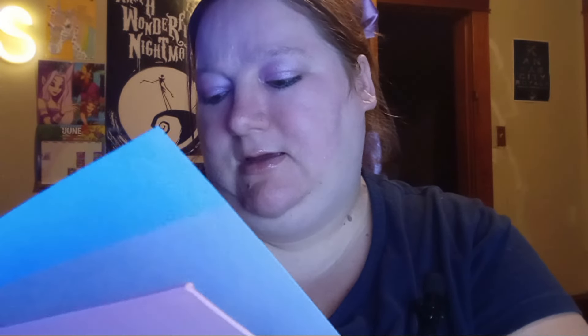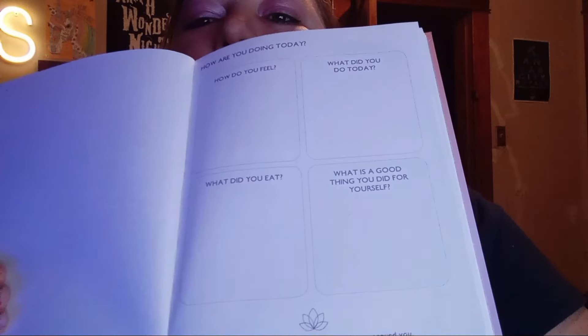This one says 'Self Care Prompted Journal' and it's got purple pages. It says: how are you doing today, what did you do today, what did you eat, what's a good thing you did for yourself today. The bottom has little inspirational quotes like 'when you can't control what's going on around you, you can still control what's going on inside of you,' and 'be brave and let go of the past, fight for the present that you deserve — a better future is always yours,' and 'make yourself a priority.' It has a checklist: drink your water, go outside, practice mindfulness, eat something nourishing, and a little box for your mood.